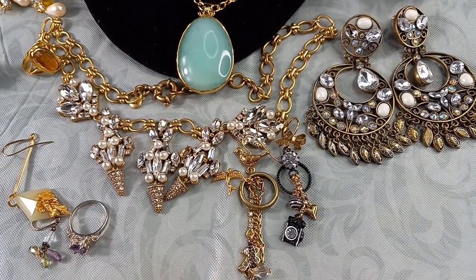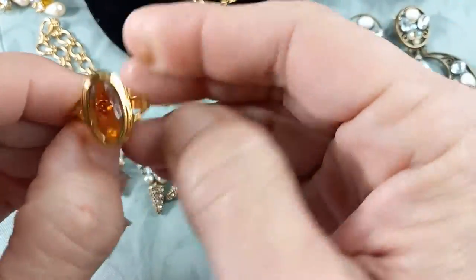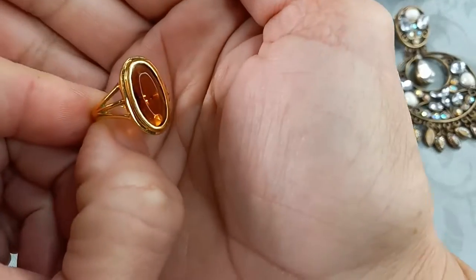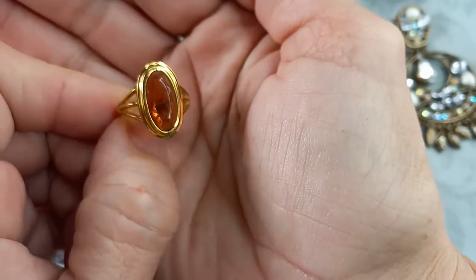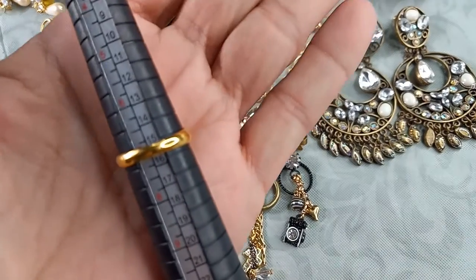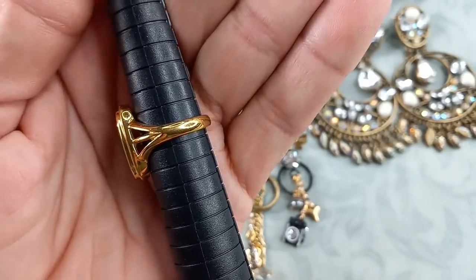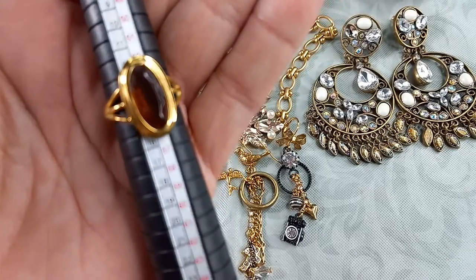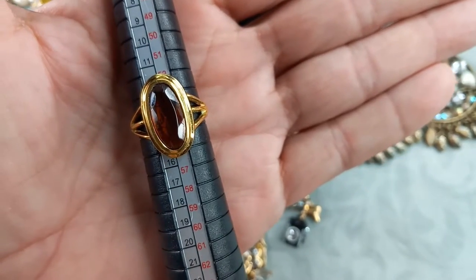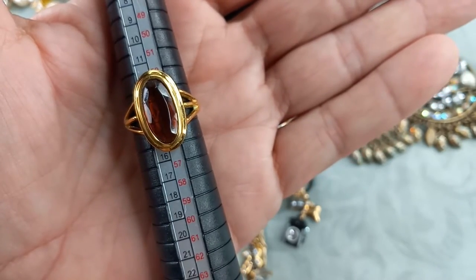Let's do a ring. This is gorgeous—it's a carnelian glass, faceted, elongated oval, gold tone. This is an Avon ring. She measures in at a US 7. Really pretty—see the side there? I love that really beautiful faceted glass. It's a classic Avon style, so for this one let's do $10.